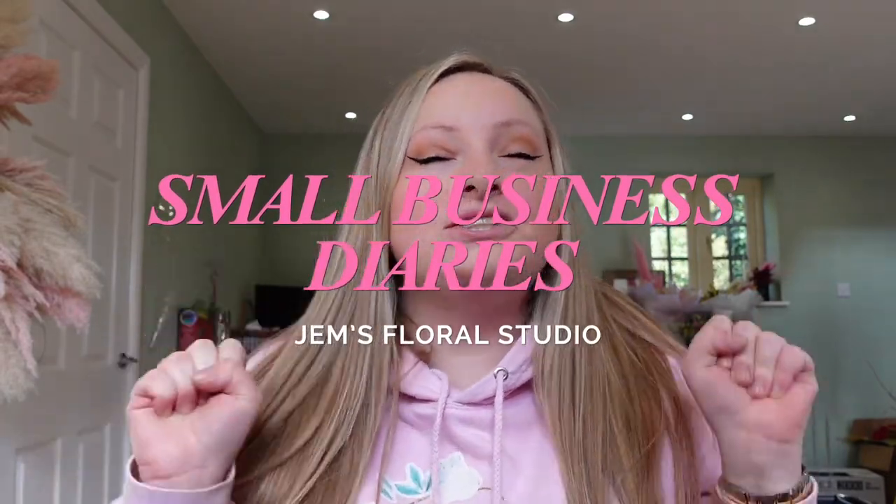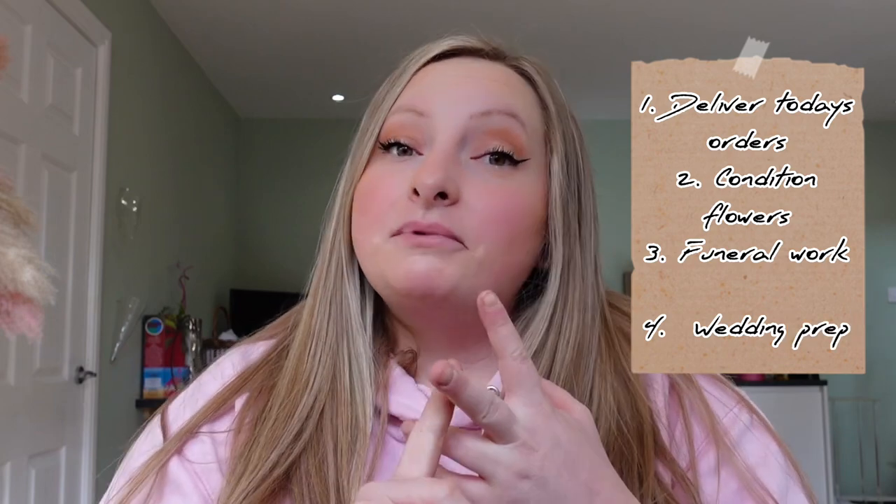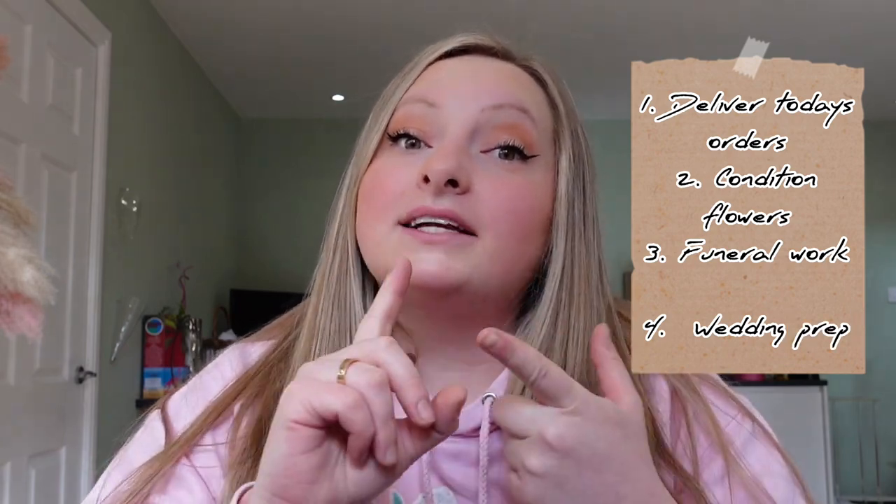Hello guys and welcome back to Gem's Floral Studio. Today we're going to be doing a small business diaries video and it is going to be a very busy day. On the cards today I've got to deliver today's orders, come back and condition all the flowers, then we're going to be making some funeral work and start the wedding work for Saturday. Today is currently Thursday the 13th of April, so grab yourself a cuppa and come on the ride with us.